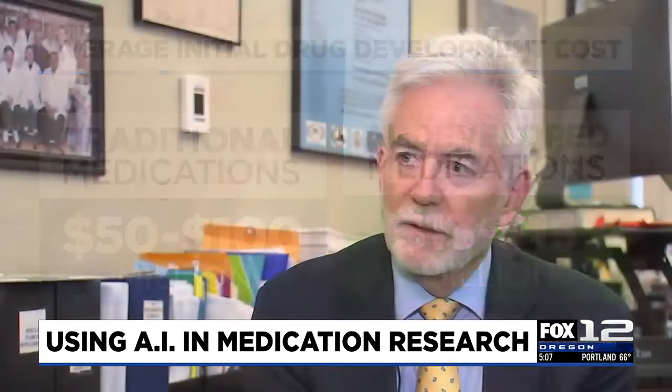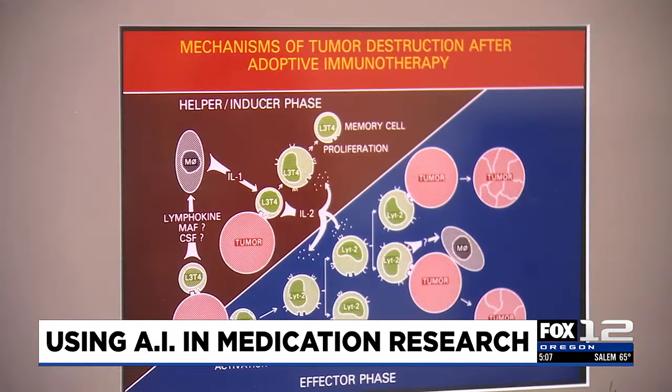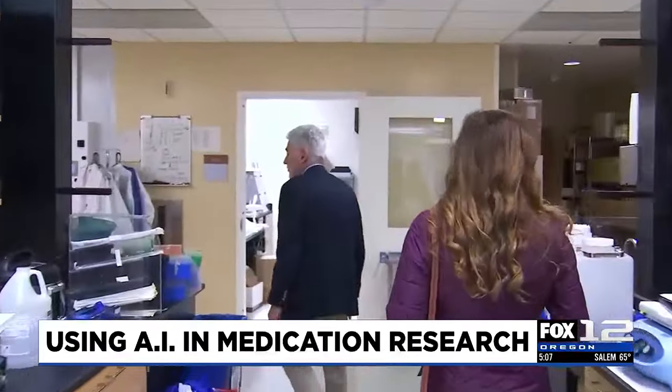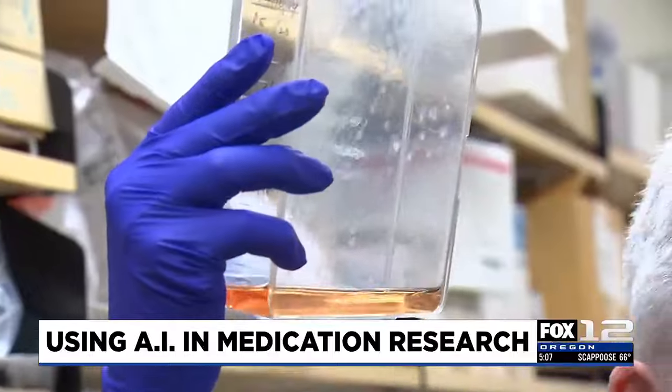As a scientist who's been doing both lab-based and clinical research for 40 years, Dr. Bernard Fox initially thought those claims were over the top. Dr. Fox is the Harder Family Chair for Cancer Research and chief of molecular and tumor immunology at the Providence Cancer Institute. The hype around AI drug development made him skeptical.